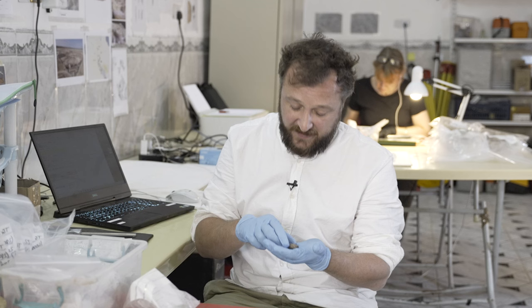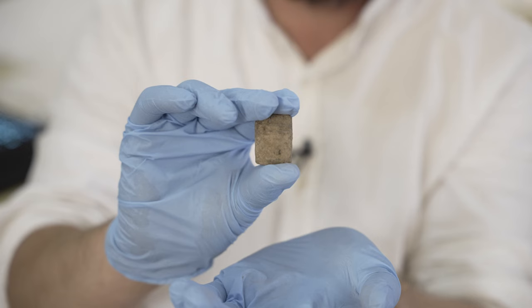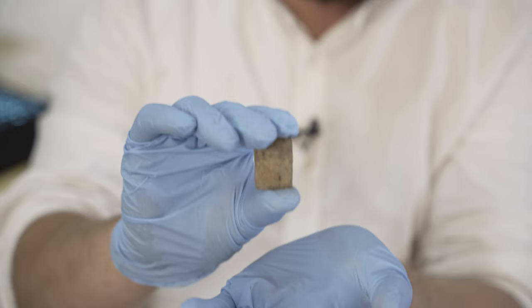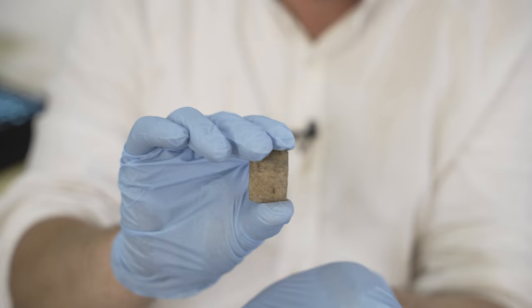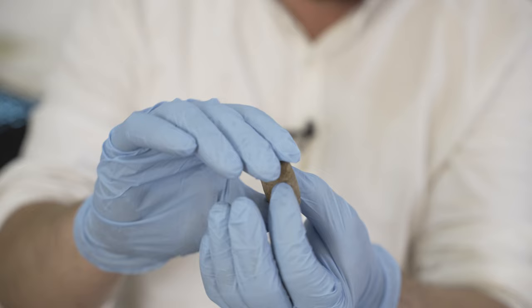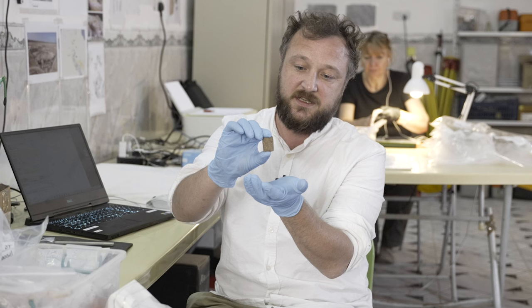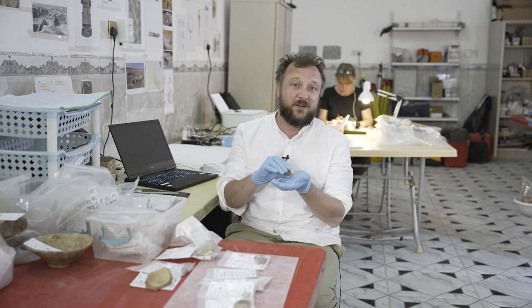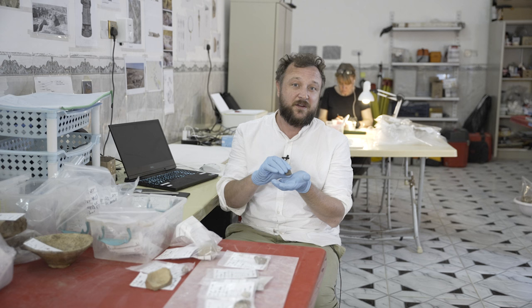I then look at the object, figure out what it is — most of the time it's fairly obvious — write a short description, record the measurements and give it a special number that only this object has. Here we have a tablet that's just been excavated. It's very small but it's complete, which is great because most of the tablets we find here are fragmentary. Complete tablets are quite rare. We know it's rectangular and from the horizontal lines across the surface it was probably inscribed on both sides. It's covered in silt and clay and needs to be cleaned, so we do not yet know what information it contains.